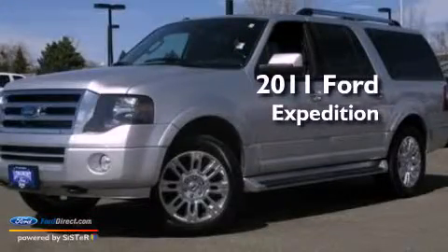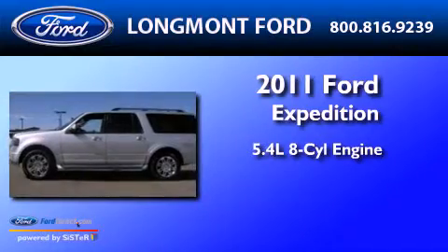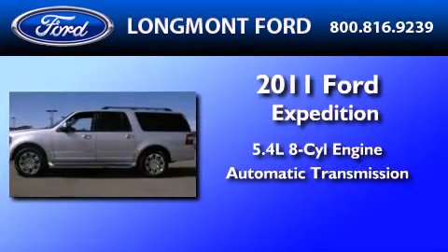This is a 2011 Ford Expedition. It features a 5.4-liter, eight-cylinder engine and an automatic transmission.